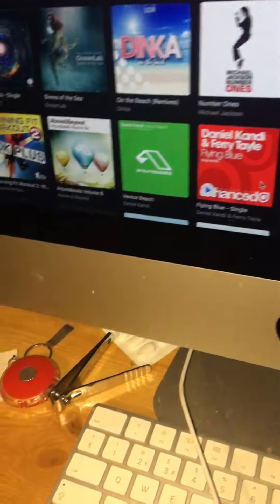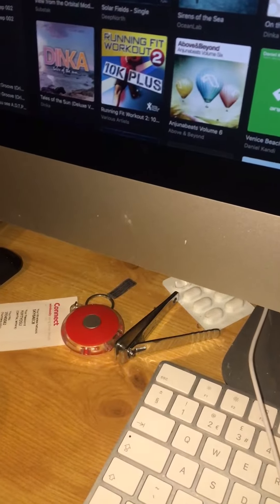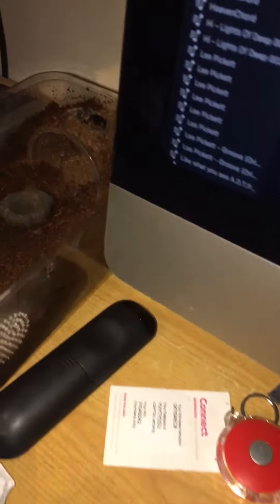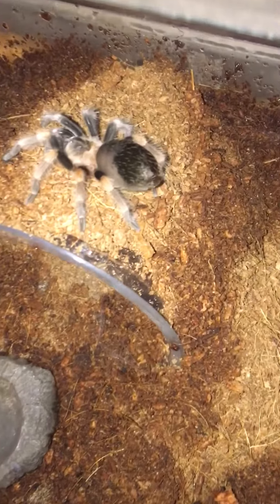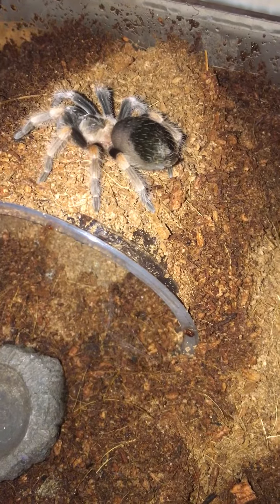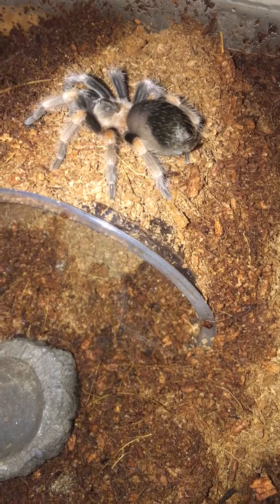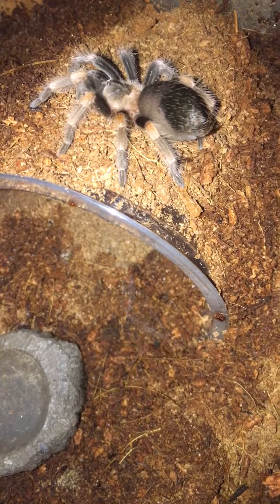All right guys, how's it going? I've been monitoring Zilla now on her pre-molt stages, and if you look now, the dark spot on her abdomen has got a lot larger. It's starting to look a lot more shiny, which usually indicates that she will molt any time soon.